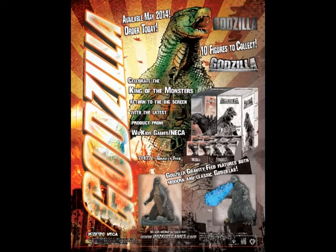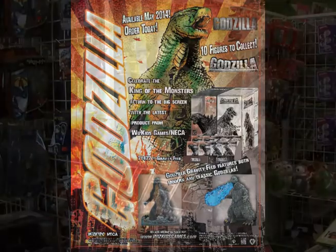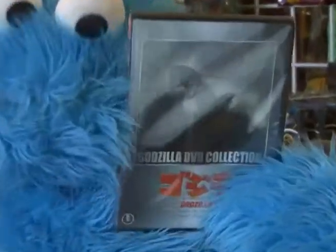And we got in some Godzilla 2014 trading figures. Also, you need to know we have DVDs. The DVD of this week is Godzilla 1954.